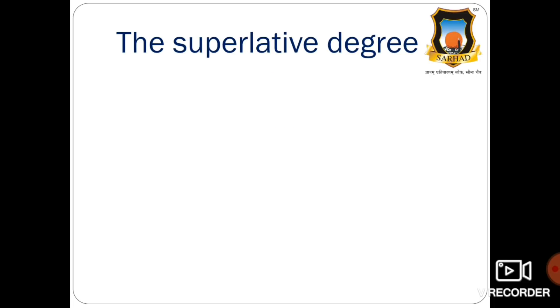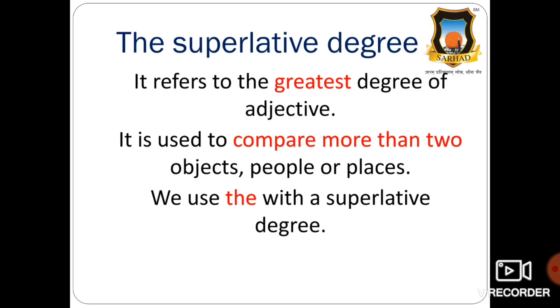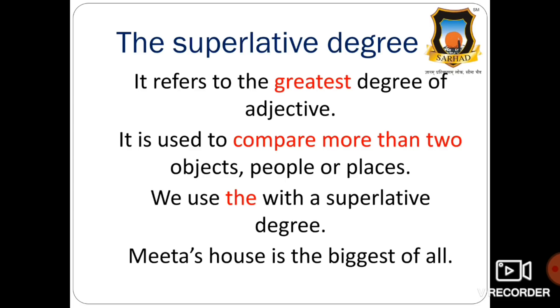Now, the superlative degree refers to the greatest degree of the adjective. It is used to compare more than two objects, people, or places. We use 'the' with a superlative degree. For example: Meeta's house is the biggest of all. Here we made use of 'the', so it is a superlative degree.